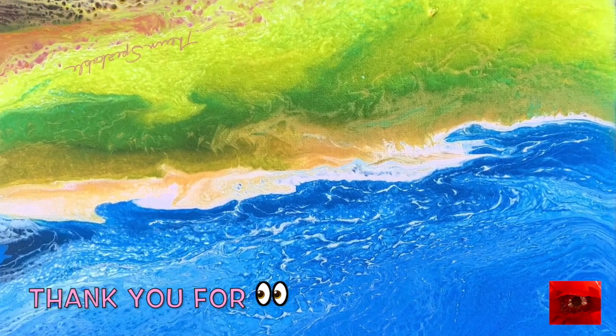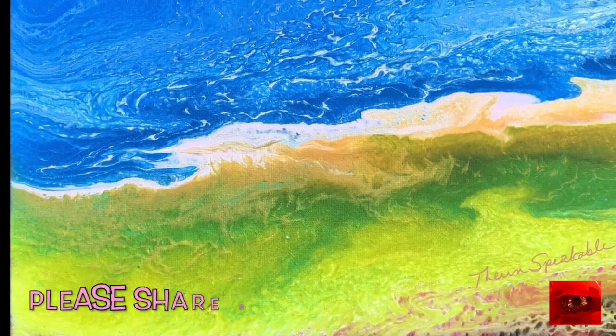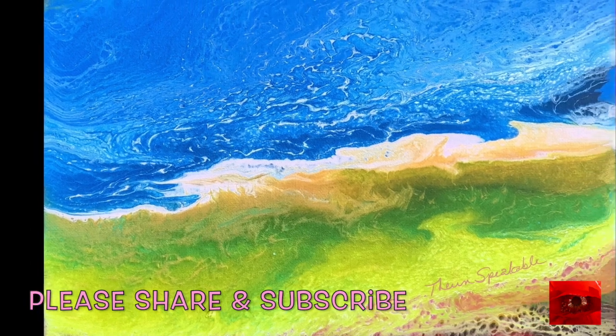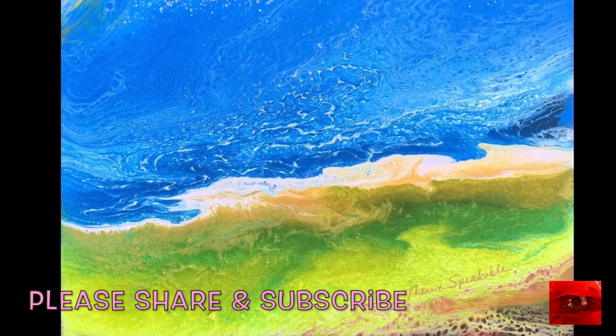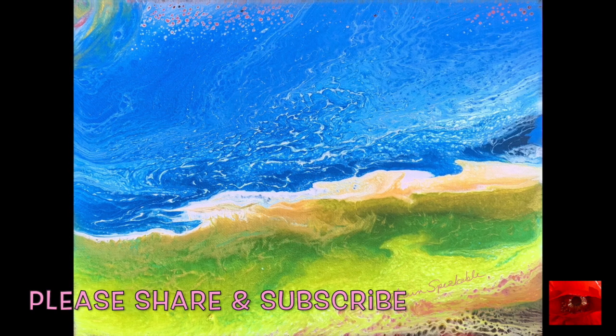There it is — beautiful windy day. I hope you're having a wonderful day. I hope the time change is not too difficult. See you in the next video.